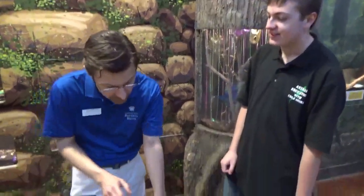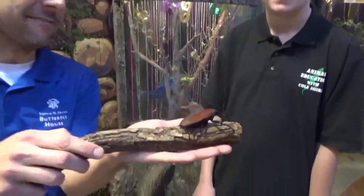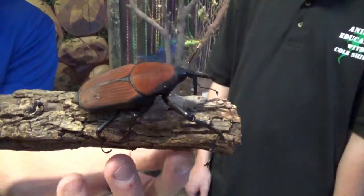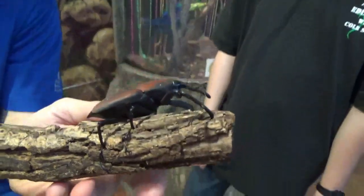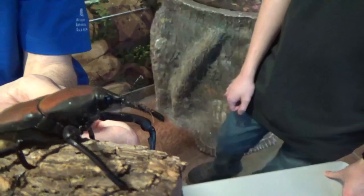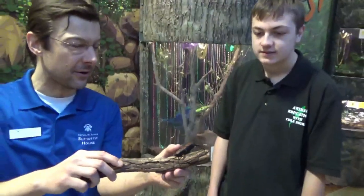This is a fascinating creature. This is a giant palm weevil, which is a kind of beetle. Weevils are very cool, and this is one of the largest in the world. Can you see that long snout they have? That's what makes a weevil unique. All weevils have that, and they have an extremely hard shell to protect themselves from being eaten.